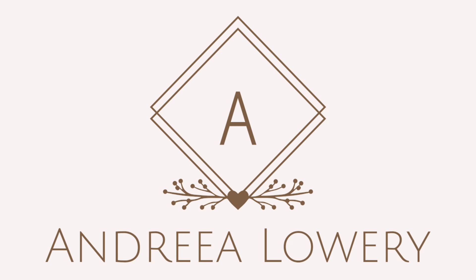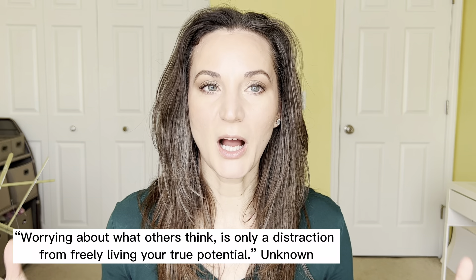Hey guys, welcome back, or welcome if you are new. This is Andrea and today I'd like to talk about a bunch of different lip treatments. I have very dry lips — I've always had dry lips — and wintertime is the worst for me because they'll crack, they'll hurt, they bleed, and it's just not pretty.